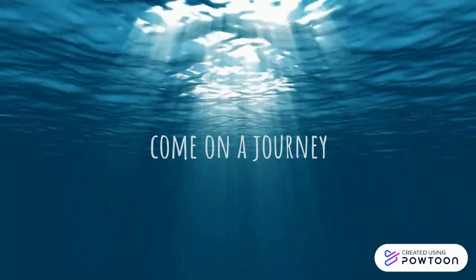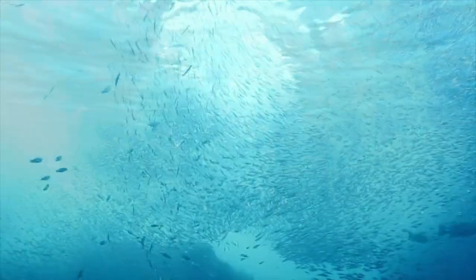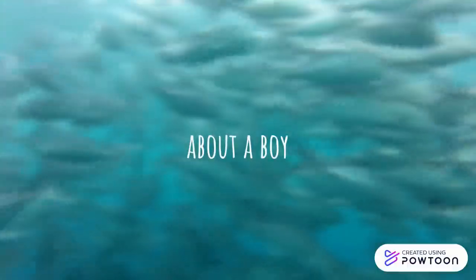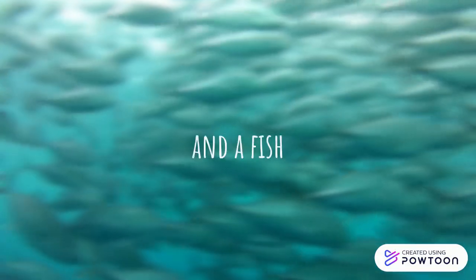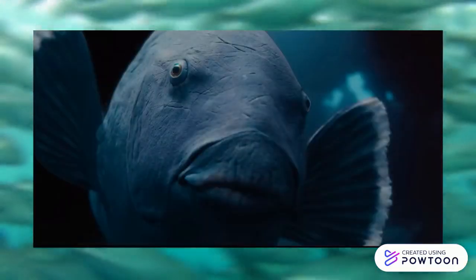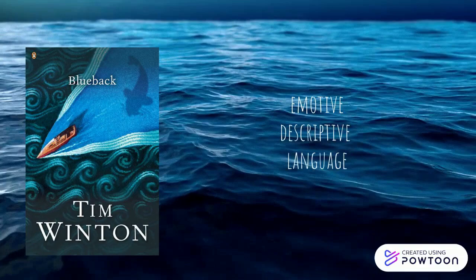Come on a journey of friendship, about a boy and a fish. Blueback — a story set in Australian waters, rich with motive and descriptive language.